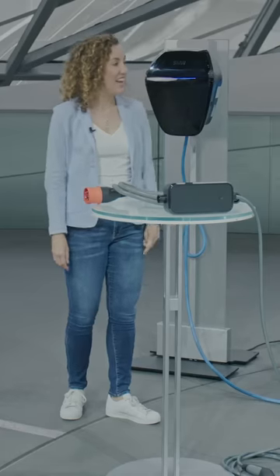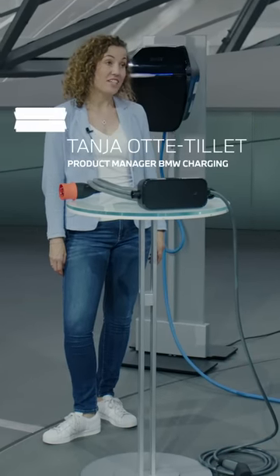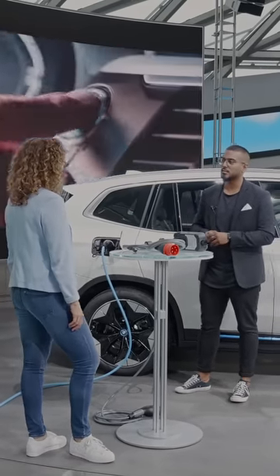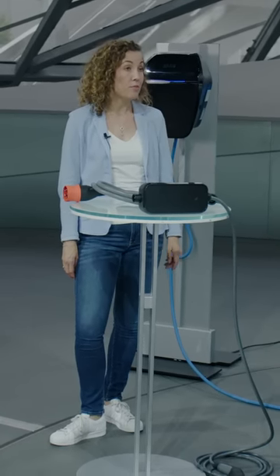Hi Tanja. How are you doing? Hi, thank you very much, good. So tell me, what is your job in the company? I'm a product manager for BMW Charging. BMW Charging is very important, especially for the electrified cars. Tell me a little bit more about that. We are developing a charging portfolio for home charging and for public charging.